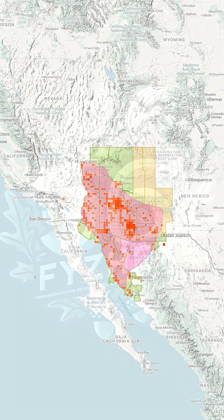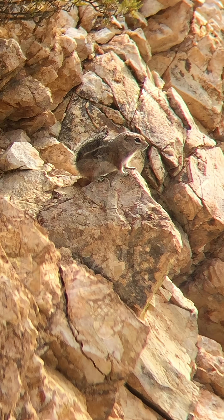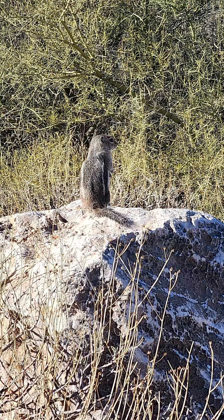This squirrel lives in the sun-baked desert, mostly in southern Arizona and northern Mexico. It likes dry, rocky hillsides and areas with cacti and mesquite. Its burrows are dug in soft dirt under bushes or between rocks, where the ground stays cooler than the air above.